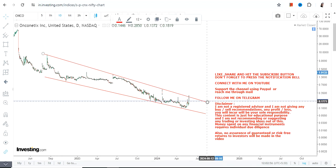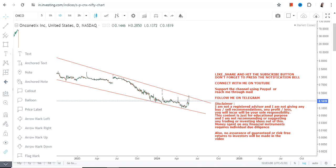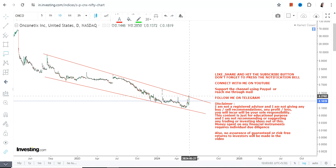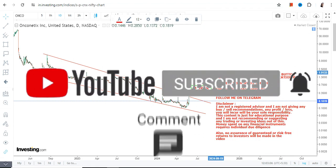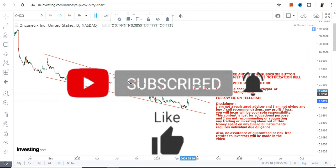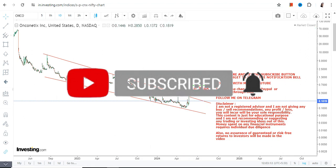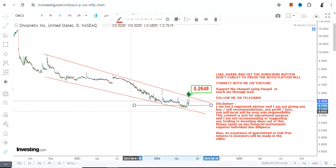This narrowness suggests there lies a potential squeeze — a breakout — which will eventually start if ONCO stock begins trading and sustaining above 0.26 or more. So let's wait for the stock to surpass and sustain above 0.26, and if it happens, the stock will squeeze higher and you will see a big spurt.